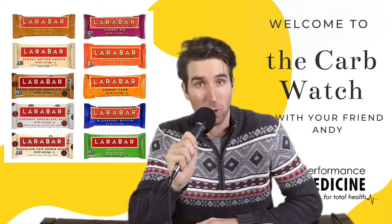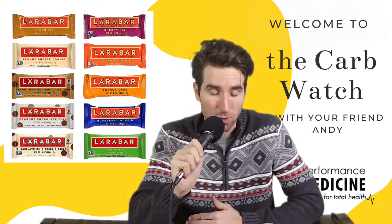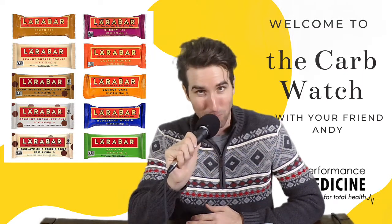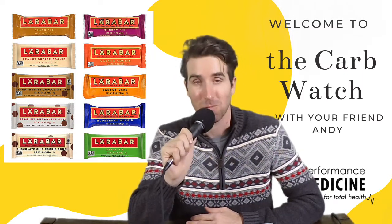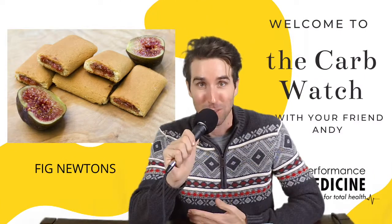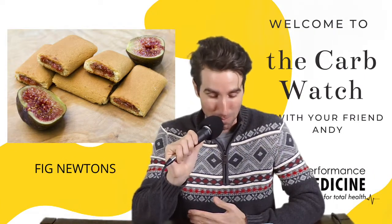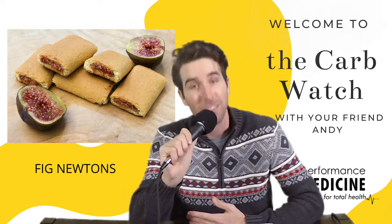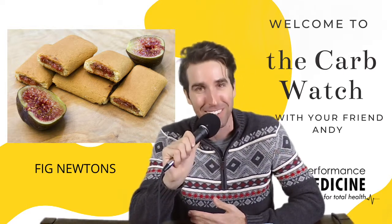Comparatively, they may have similar carb counts, but if you look further into the ingredients, you're really getting more than you bargained for. Thinking about the news right now and being misled — I feel like with advertisements, especially food advertisements, 'made with real fruit' makes Fig Newtons sound like a nutritious cookie. So let's call it a cookie, okay?